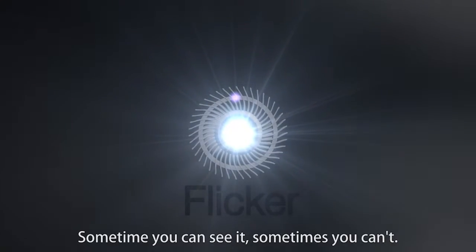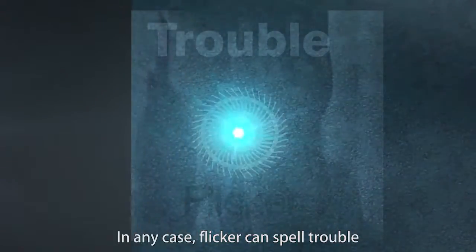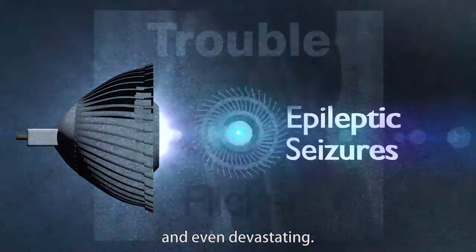Flicker. All lights have it. Sometimes you can see it, sometimes you can't. In any case, flicker can spell trouble — of all kinds — with high unpredictability: annoying, debilitating, and even devastating.